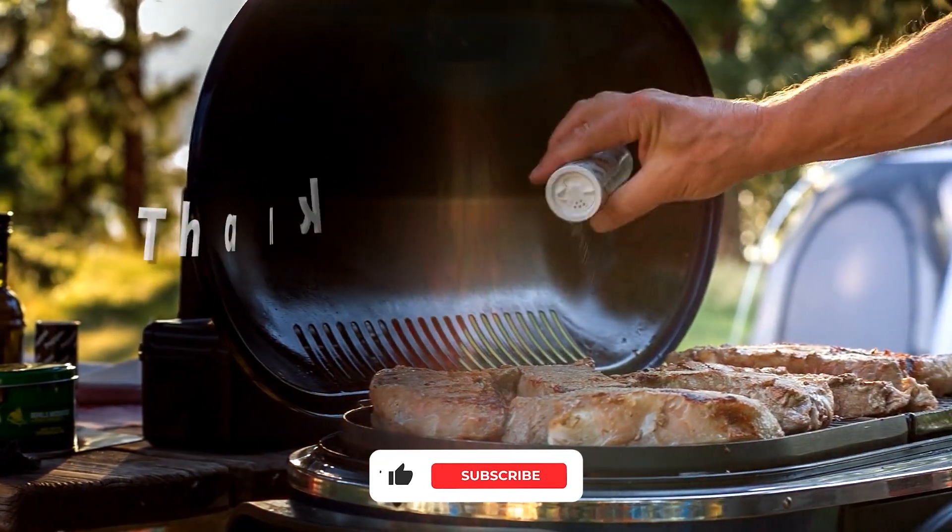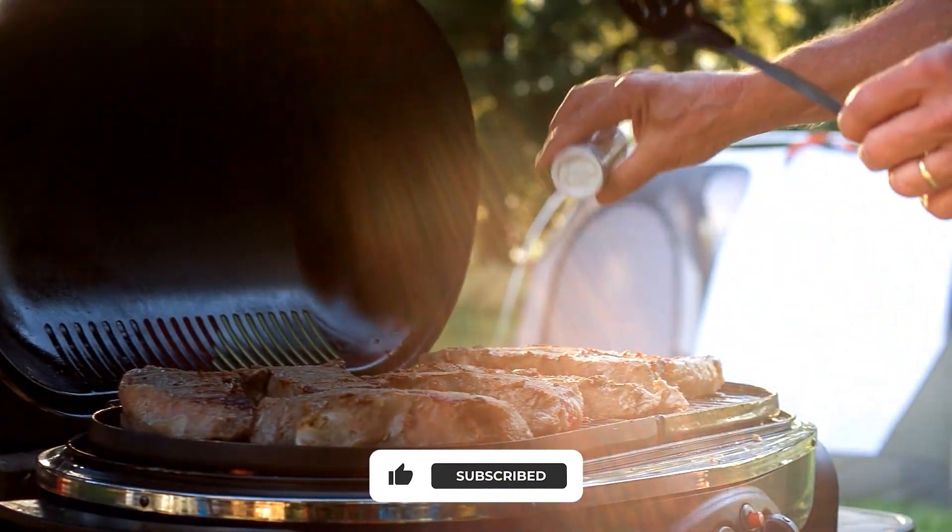If you like this video, please hit the thumbs up button and subscribe to the channel. Also, let us know which other comparisons you would like to see next from us.